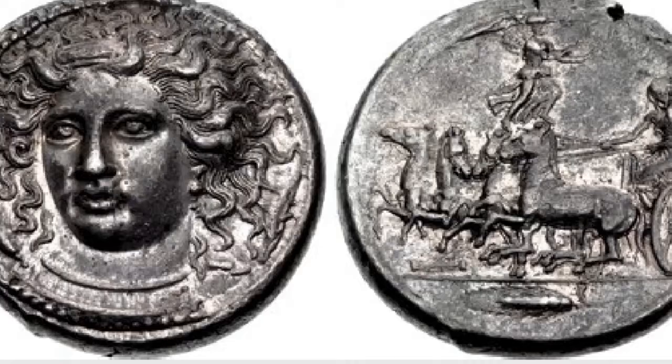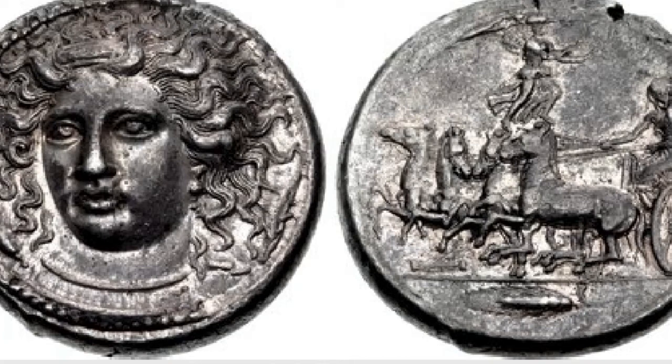There is a silver tetradrachm issue which shows the same design. This is a Syracuse tetradrachm of Kimon — this isn't a very high quality picture — but in 2014 it brought $2,737,000. The obverse shows the image of Arethusa and the reverse a chariot quadriga.